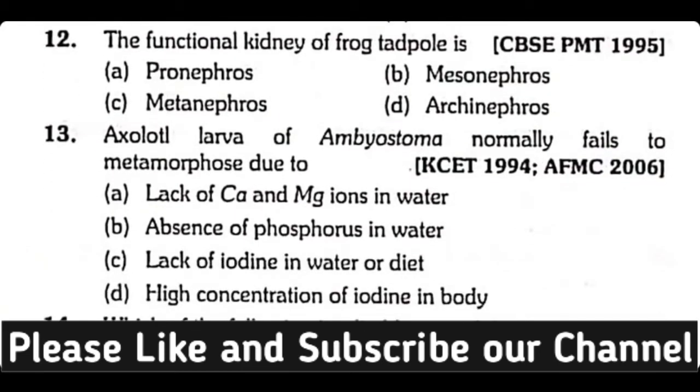Question number 12. The functional kidney of frog tadpole is: pronephros, mesonephros, metanephros, or archinephros? Correct answer is Option A. Pronephros type of kidney is present in frog tadpole.